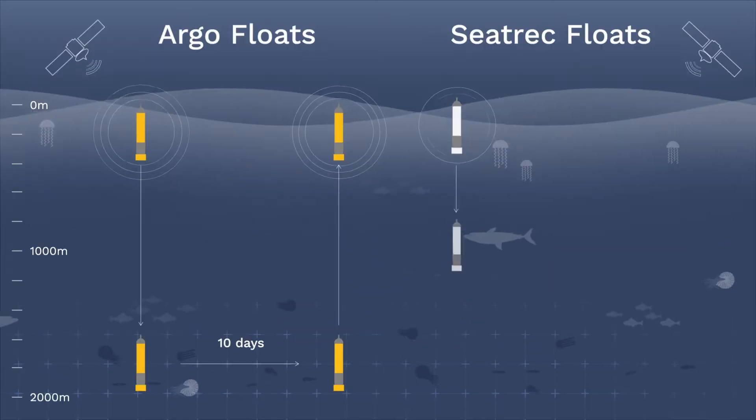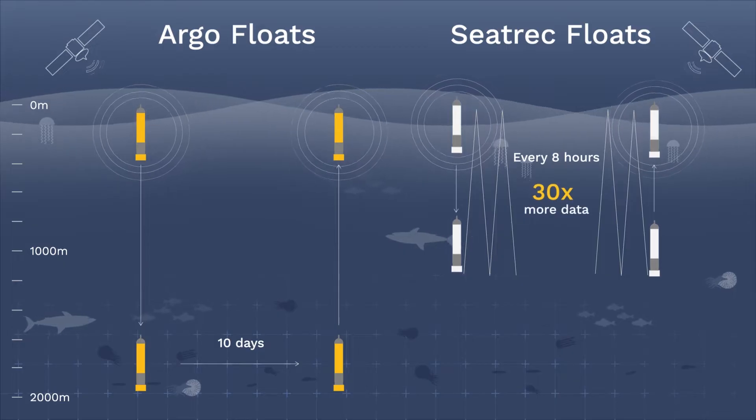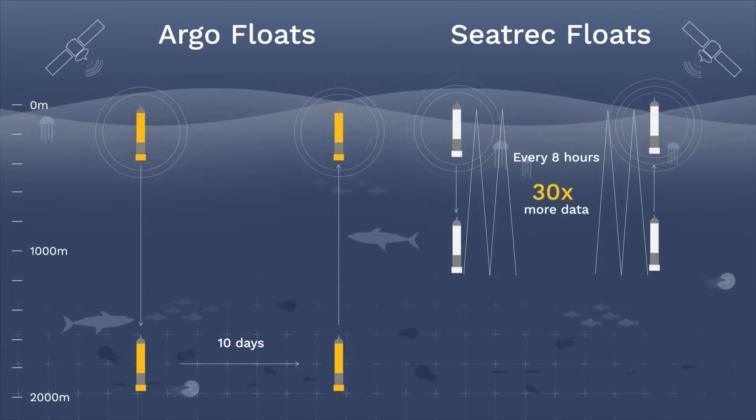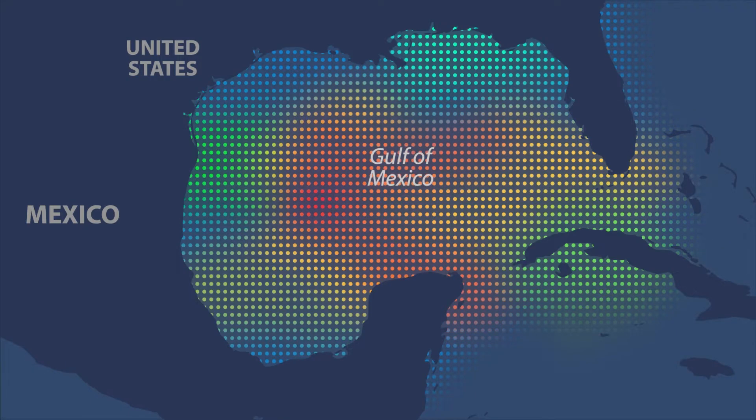SeaTrek's float innovates beyond those limitations to collect 30 times more data, thanks to limitless power from the ocean's temperature differences. This new wellspring of data makes it possible for the first time to predict the rapid intensification of major storms and improve hurricane preparedness.